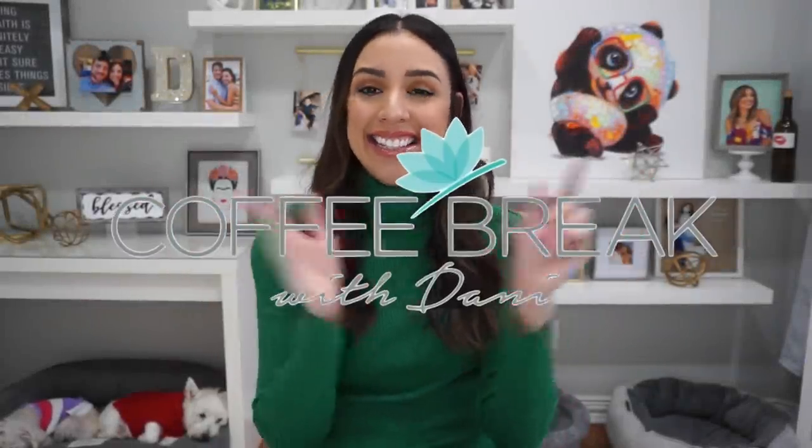Hey guys, welcome back to my channel. If you're new here, my name is Dani and this is Coffee Break with Dani.